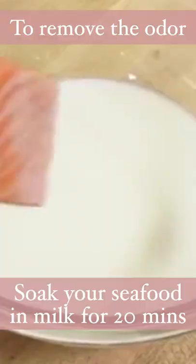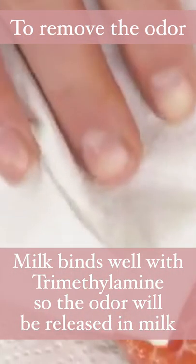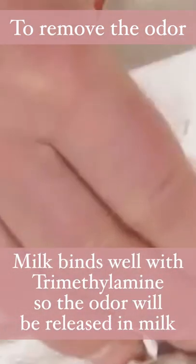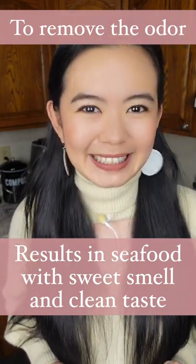To get rid of the fishy odor, you can soak your seafood in milk for 20 minutes, then drain and pat dry. Milk binds well with the trimethylamine, so the odor will be released into the milk while you drain it, resulting in seafood with a sweet smell and clean taste.